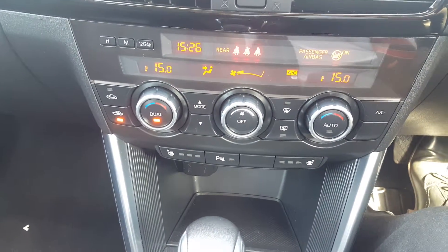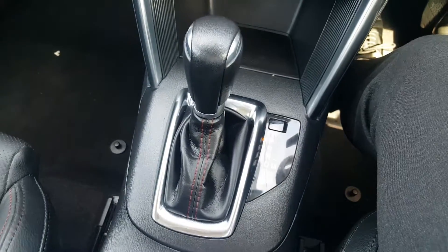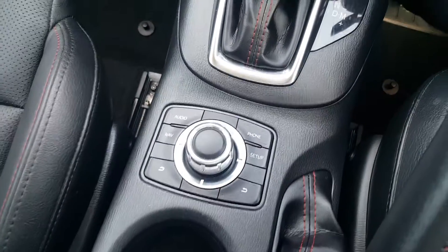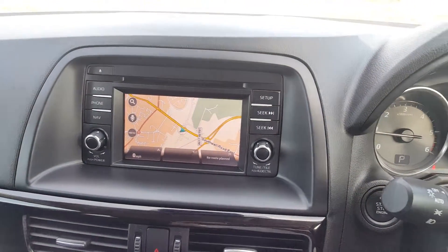There's dual climate control with the auto button, heated seats, and parking sensors. The automatic gearbox features manual override, and here we have your centre control which controls the screen so you can operate it with your left hand while driving.